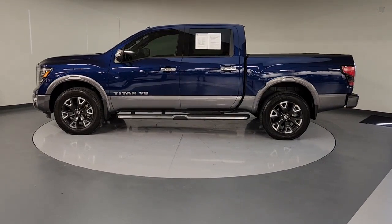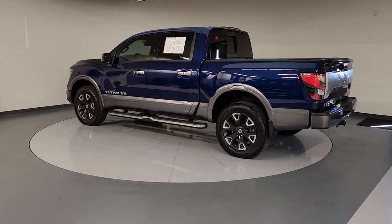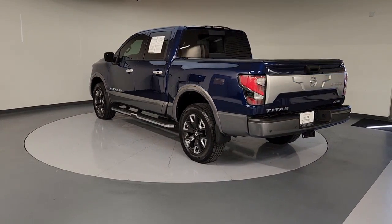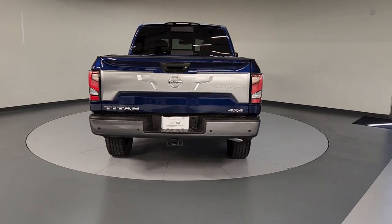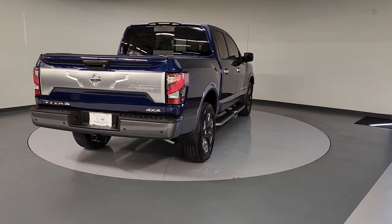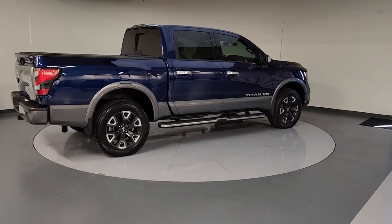This could be the car for you: the 2020 Nissan Titan. With less than 20,000 miles on the odometer, this vehicle provides excellent value. The bold styling of this powerful Titan is just the start — this full-size pickup delivers the strength and capability you need to meet the challenge.